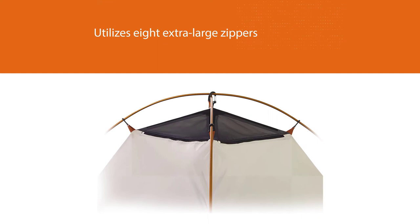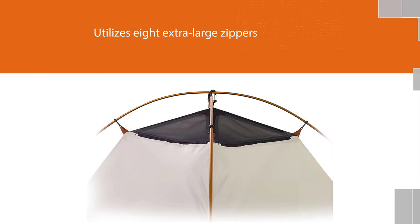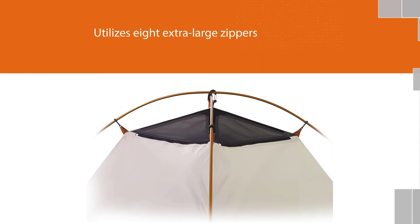With this tent's unique setup, it can even be used on a hill or incline. It has been proven to provide stability and warmth in all types of weather, including rain, wind, sleet, hail, and snow. For more details, click the link in the description. Thanks for watching the video.